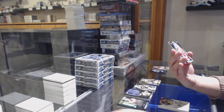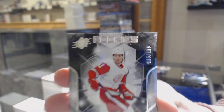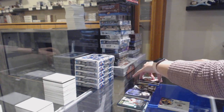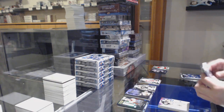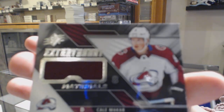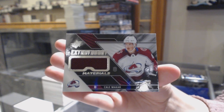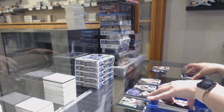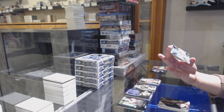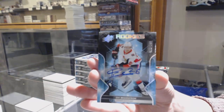We've got a rookie numbered 166 of 199 for the number 6 spot, Philip Zadina. Extravagant Materials Jersey not numbered, Cale Makar. And we've got a rookie auto numbered 122 of 149 for the number 2 spot, Eric Brandstrom.